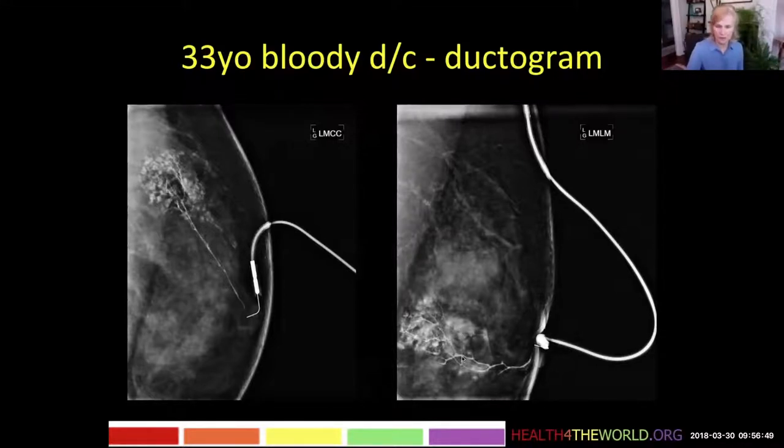Here it is on the lateral view as well. This is probably two things — it's what we call the lobular blush, and also on the MRI you'll see that this is also due to some fibrocystic change.